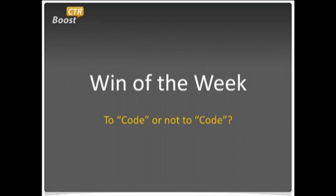This week, we're going to show you how the addition of one word can improve performance by 32%, so let's get to it.